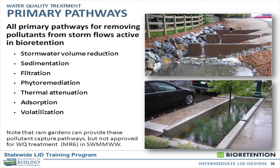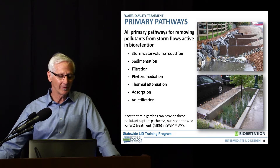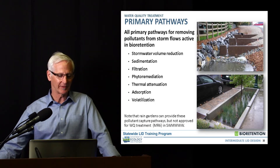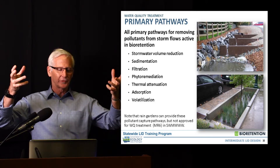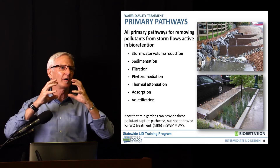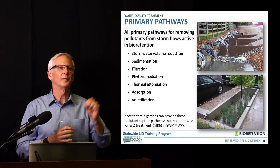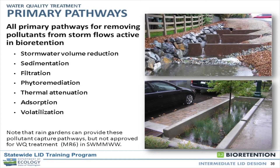Then there's thermal attenuation — we've got some pretty good research on that, primarily from the East Coast — temperature reduction, adsorption, and volatilization. Where most of the work is going on right now is around adsorption, and by that I mean a whole class of treatment from adsorption to complexation and other ways that metals and contaminants are bound up. That's the heart of it. That's where the media is, where most of the work is being done, and where most of the research and activity is now around media.